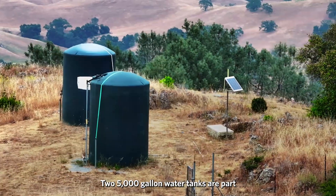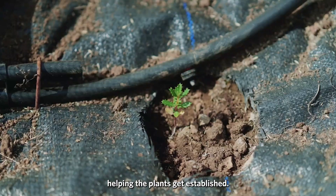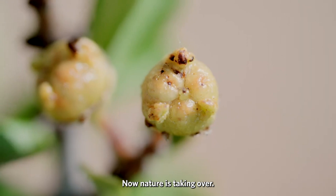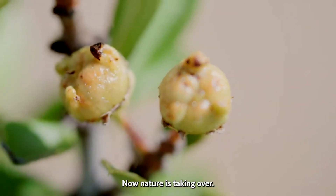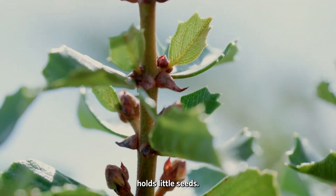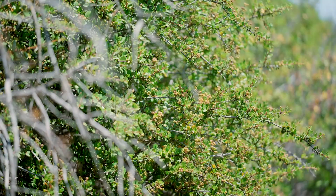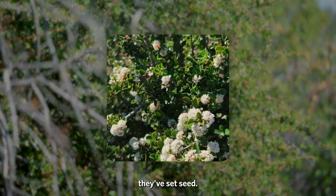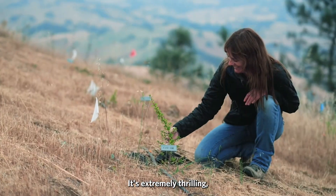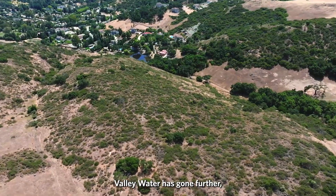Two 5,000-gallon water tanks are part of an extensive irrigation system helping the plants get established. Now nature is taking over. Each one of these little capsules holds little seeds. This year, for the first time, we saw seedlings — the plants have flowered and set seed. It's extremely thrilling. I feel like a proud parent.